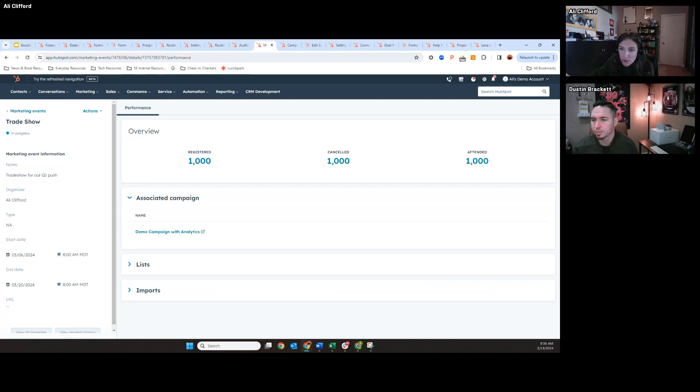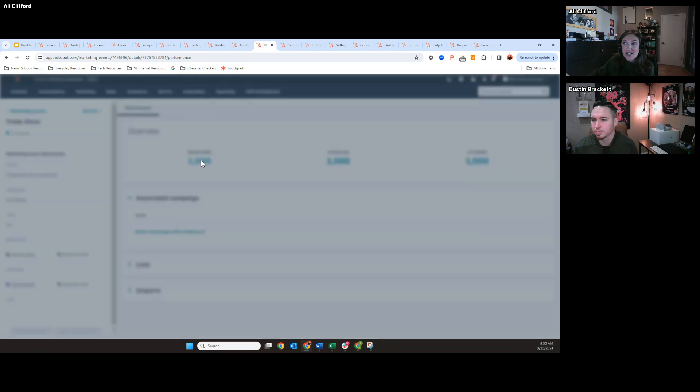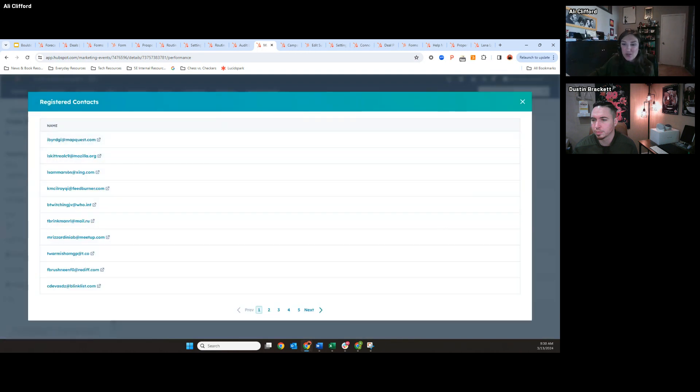Will you be able to eventually associate tickets to the object? I can check if it's on our roadmap. Just to clarify — if you go to this contact record, you will see their marketing event activity on the timeline, visualized the same as a custom behavioral event. It's just easier to set up and maintain. And if they did have an open ticket, you would see that right here. Because the event registration lives on the contact record, you can technically see all those associations.